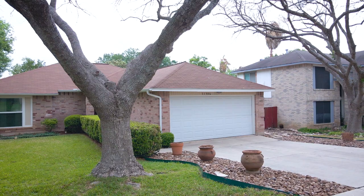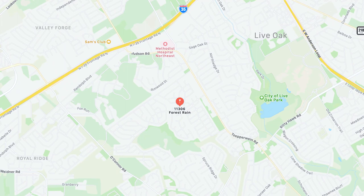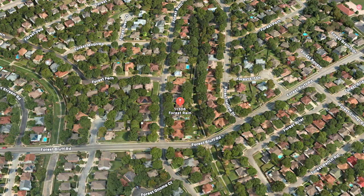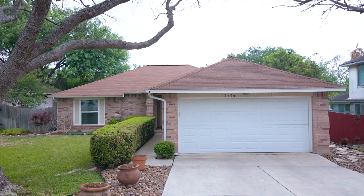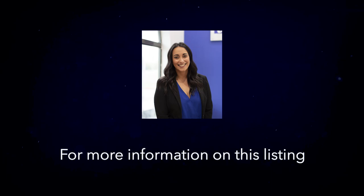Live Oak Forest has no HOA, is in a prime location with easy access to major highways, employers, and military bases, and comes with access to Northeast ISD, all with a tax rate of just 2.42 percent. To learn more about this home or schedule a private tour, please contact one of our Realtors today.